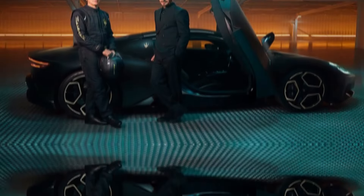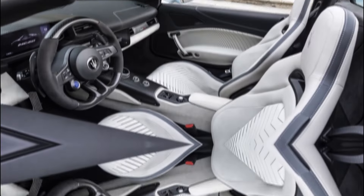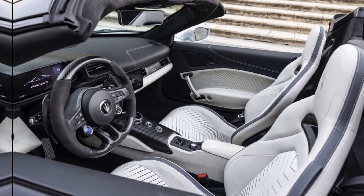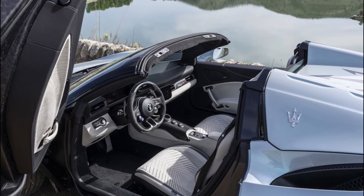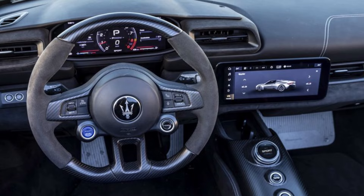Interior. The interior of the MC20 is just as impressive as the exterior. It's well-appointed and luxurious, with high-quality materials and finishes. The seats are comfortable and supportive, and the driving position is excellent. The dashboard is dominated by a large touchscreen infotainment system.